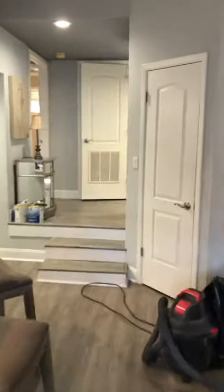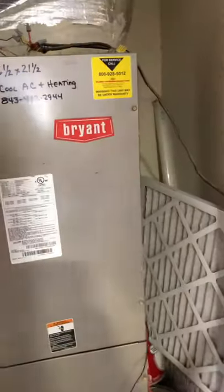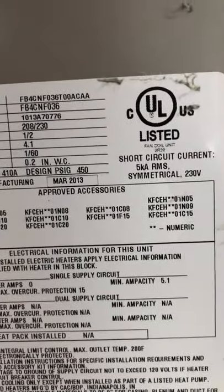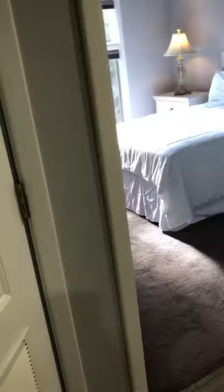Again, those plantation shutters are a really nice detail — you won't find that in a lot of properties at this price point. A couple of steps up to a landing, and you've got the master to the left and the HVAC closet right here. The serial number suggests it may be a 2013 unit, so not too old and it looks to be in good shape.